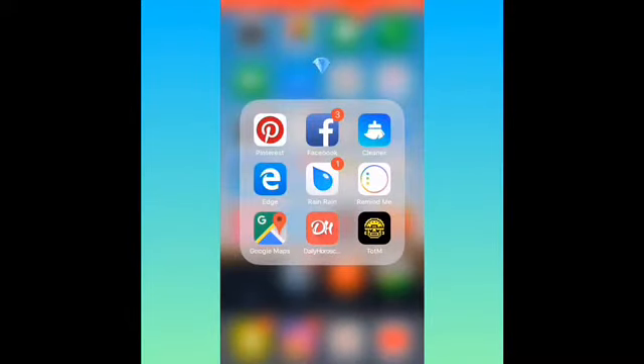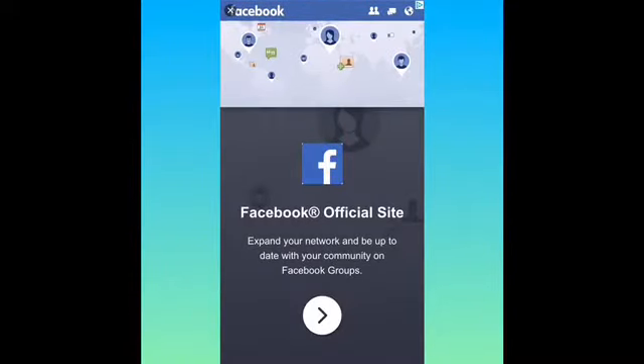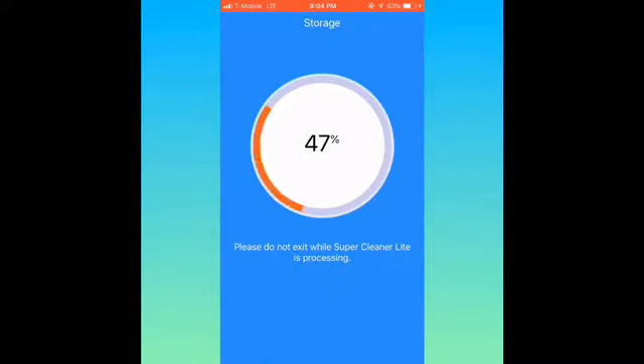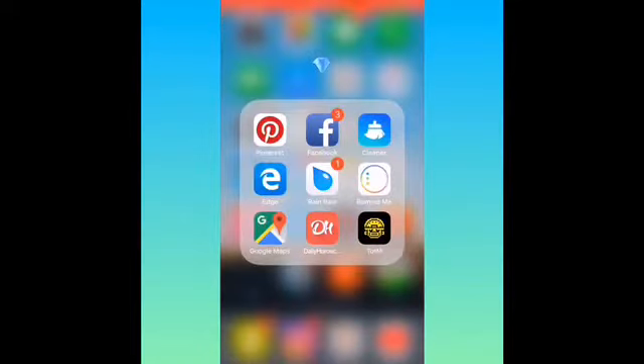I got Facebook, which is private. And then I got Cleaner — this just cleans out your phone, all the junk and stuff. I haven't done this in a while so let's do this while we're screen recording because I need some storage. It actually does work, not going to lie.